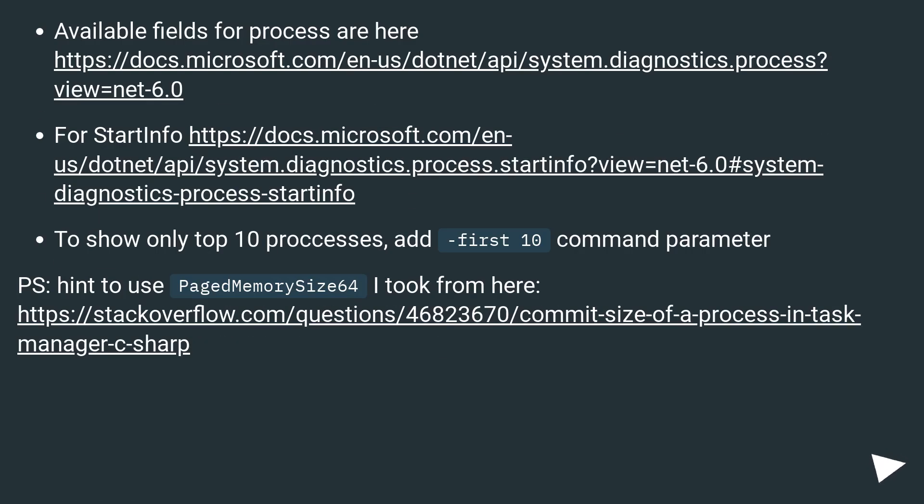Available fields for processes are documented at a linked URL. For startup info, see another linked URL. To show only the top 10 processes, add the -First 10 command parameter. The hint to use PagedMemorySize64 was taken from a referenced URL.